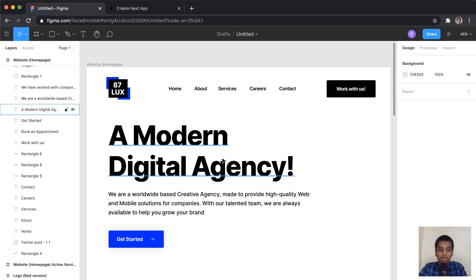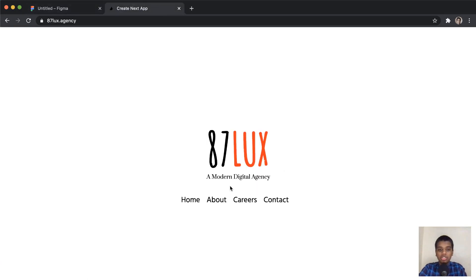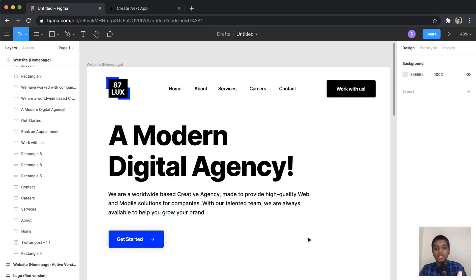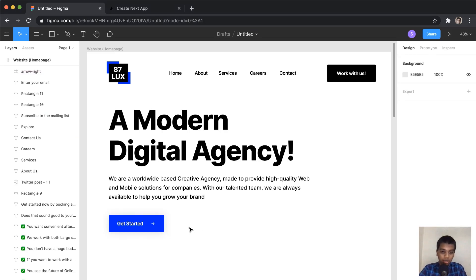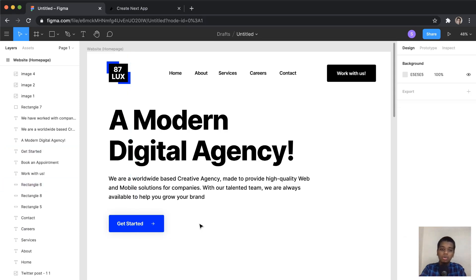For the header, I used the slogan from their original website: 'A Modern Digital Agency.' You can see how it looks — very clean. Below that there's secondary text explaining what 87 Lux Agency does. I also gave it a line height of around 63% extra for good spacing. The button uses the secondary color, which gives it a modern feel — that modern feel was really what I had in mind throughout this entire project.